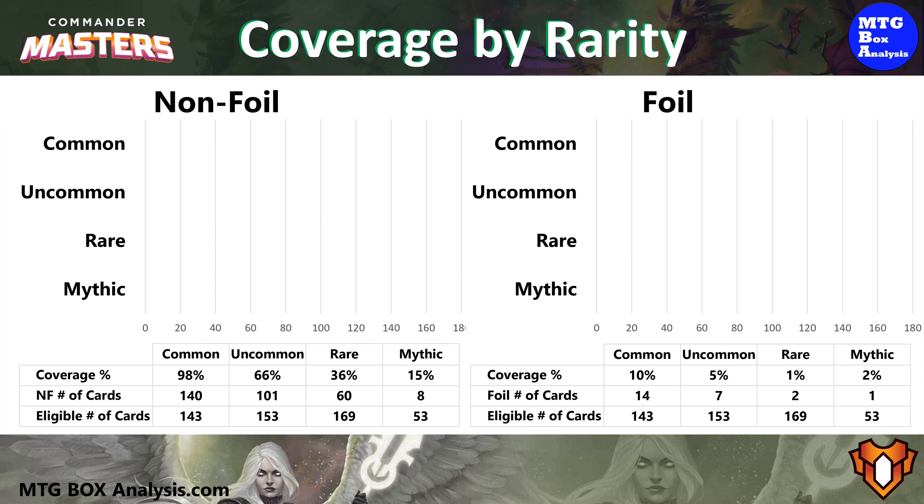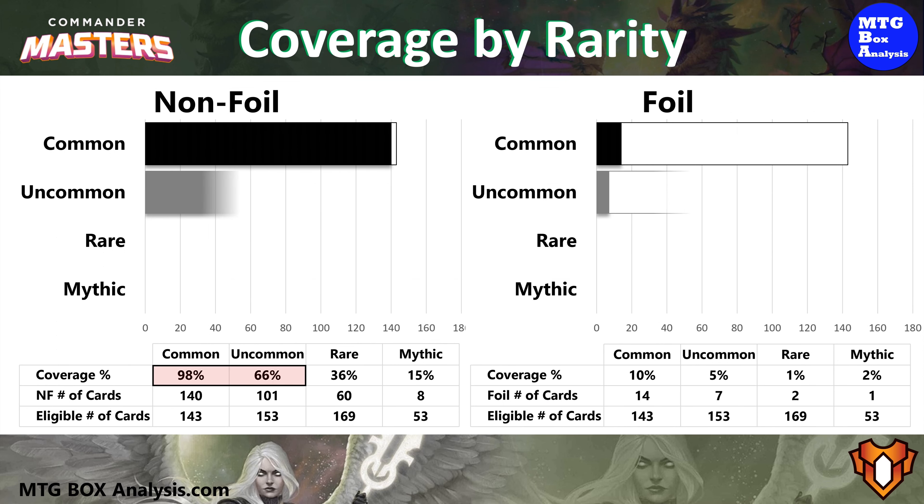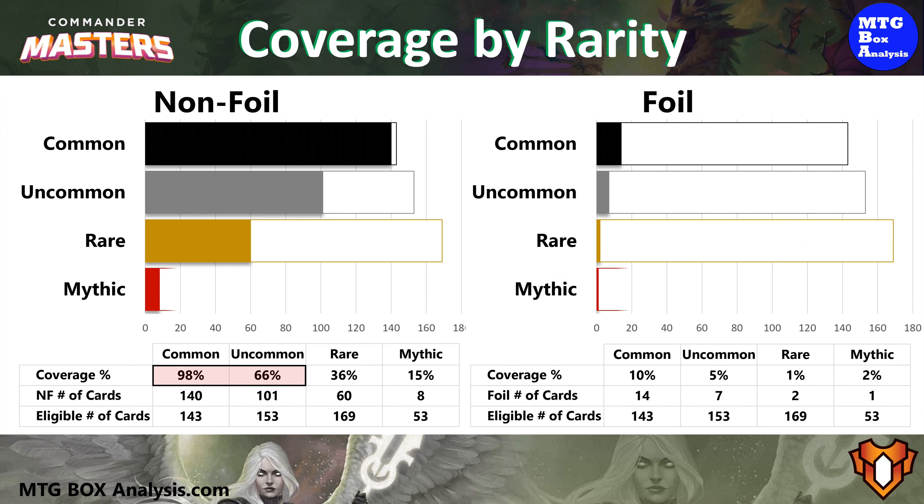Pivoting to coverage by rarity, in today's box we saw 98% of the commons and 66% of the uncommons we were eligible to see in non-foil. We also picked up 60 of the 169 rares for 36% coverage and 8 non-foil Mythics for 15% coverage. In the foil space we saw 10% of the commons and 5% of the uncommons, along with 2 foil rares for 1% coverage and 1 foil Mythic for 2% coverage.